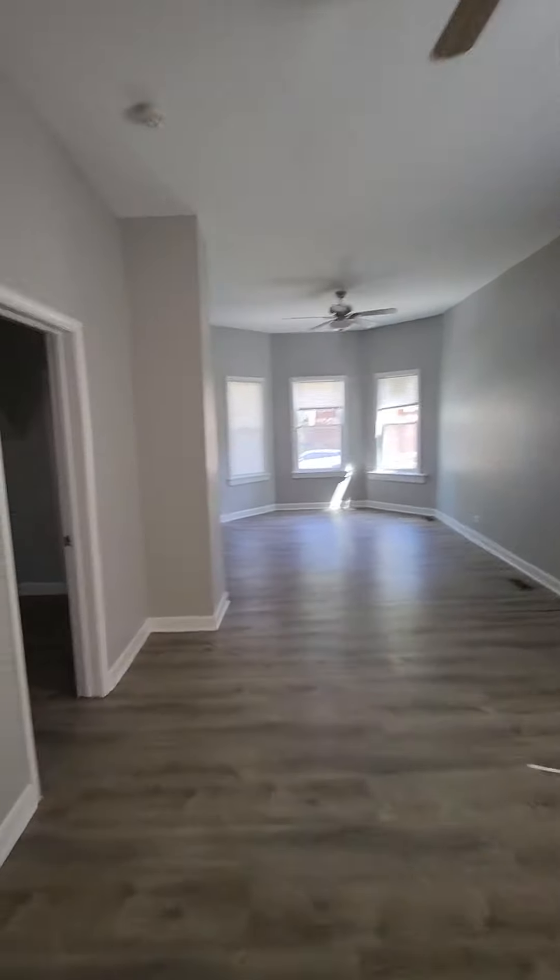And we're going to the first bedroom. Now the bedrooms in this unit are small. This first bedroom here, it can fit a full size, maybe queen size up against the wall.